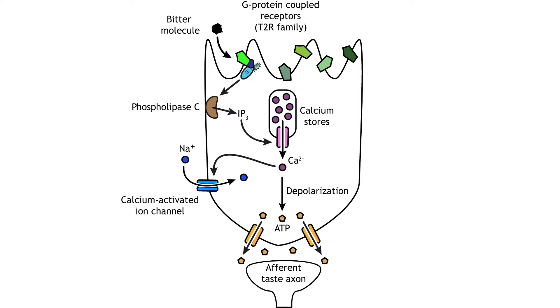Bitter, sweet, and umami compounds all activate taste receptor cells via G protein coupled receptors. The bitter receptors are from the T2R family of receptor proteins, and humans have over 25. Each taste cell can express most or all of the different receptor types, allowing for the detection of numerous molecules, which is important when wanting to avoid dangerous substances like poisons and toxins. Activation of the G protein receptor initiates the phospholipase C second messenger system. IP3 releases calcium from intracellular stores, and the calcium opens ion channels that allow sodium influx. These ion channels depolarize the cell and cause ATP-specific channels to open, allowing ATP to enter the synapse and act on the afferent taste axon.